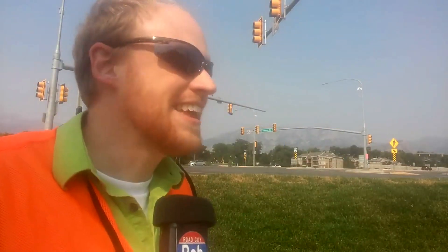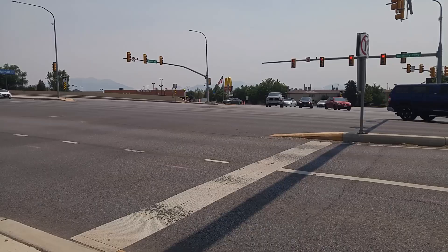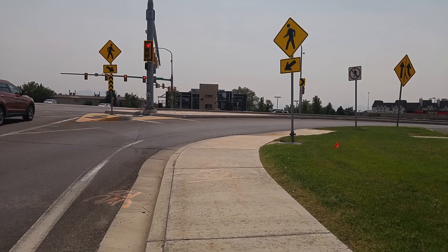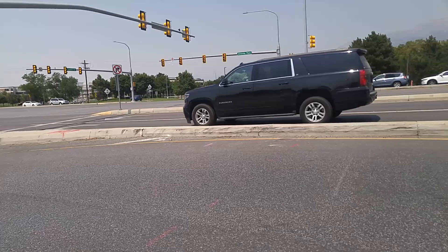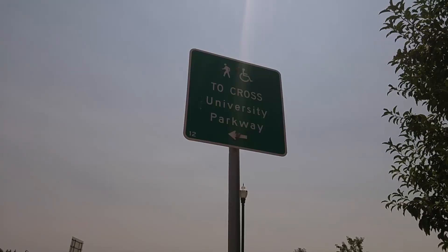Now of course there's a catch. There always is in traffic engineering. How on earth is a pedestrian supposed to cross 1, 2, 3, 4, 5, 6, 7, 8, 9 lanes of traffic? That is a good question. They just don't let people cross the street. So you gotta go buy a car.